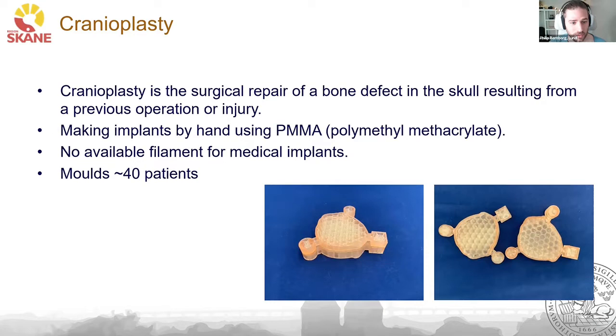At the time, they wanted us to 3D print the implants, but there were no available materials approved for medical implants. So we needed to go another route — we went for creating molds instead. We created two-sided molds and we have been using them to treat about 40 patients so far.